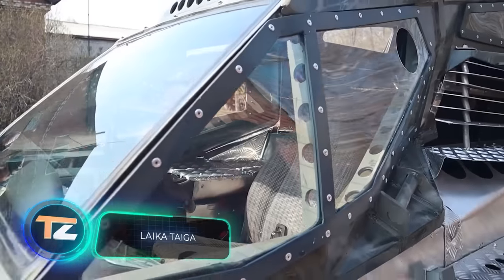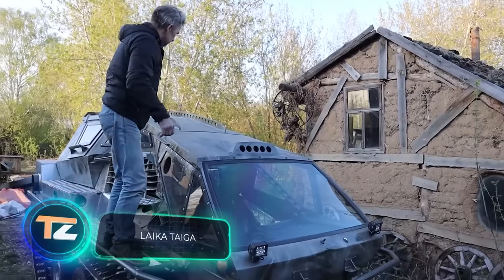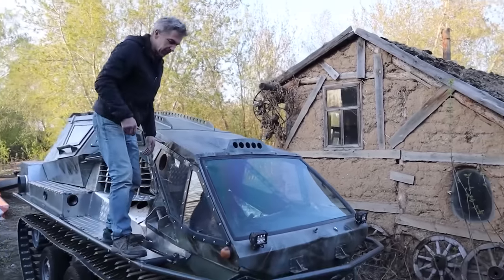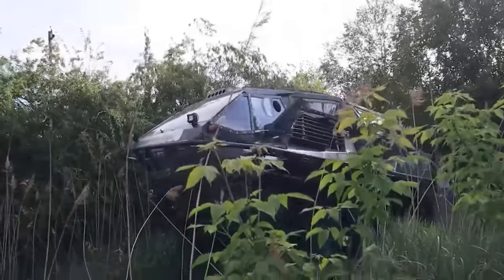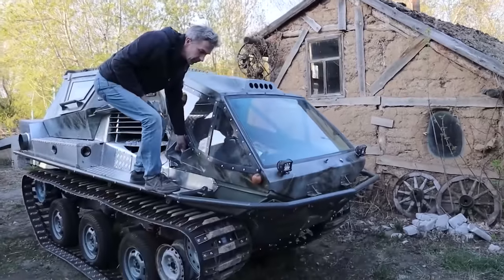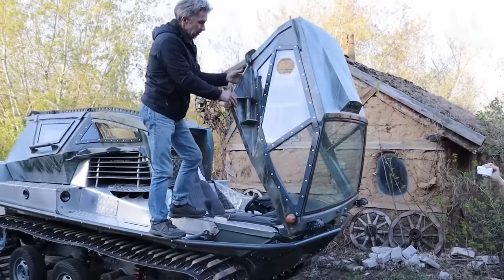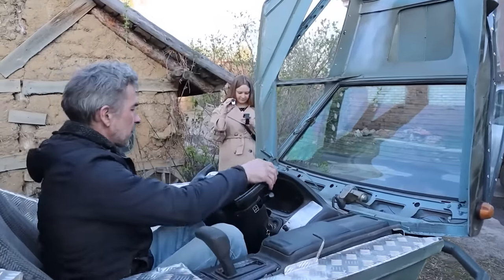Leica tracked off-road vehicles are perfect for hunting, fishing, and just blowing off steam, says the manufacturer. The vehicle is manufactured in Russia and there are several versions. The one shown here is the Leica Tiger. What caught our eye first is the upper part of the ATV — it's made of HDP plastic, and the design is very clever.